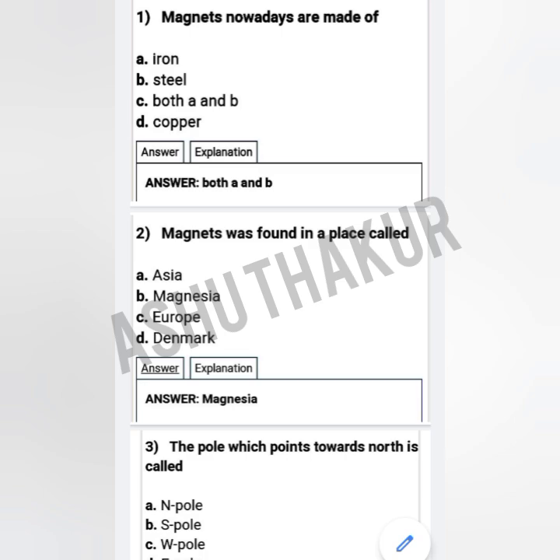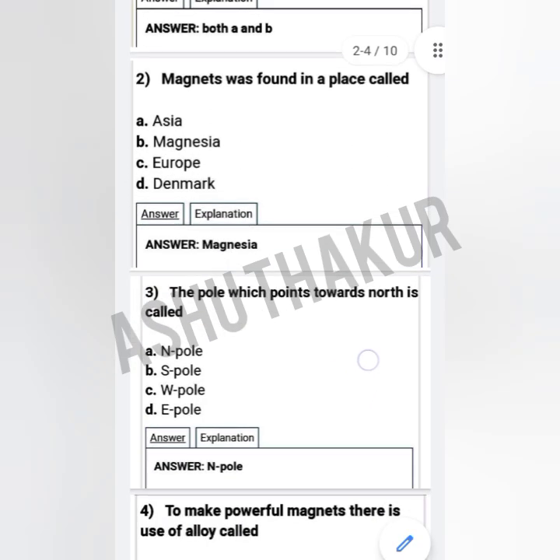Good morning friends, welcome to Ashutakar YouTube channel. Let's start today's most important arms quiz. Question one: Nowadays magnets are made of — option A: iron, option B: steel, option C: both A and B, option D: copper. The correct option is both A and B, so the correct option is C.